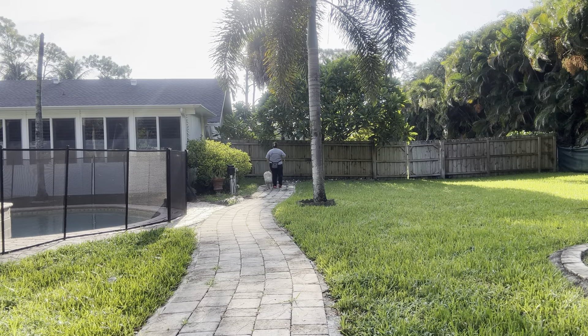And most importantly I'm continuing to move, because if I stop the walk it's just going to encourage Callie to stop the walk again.